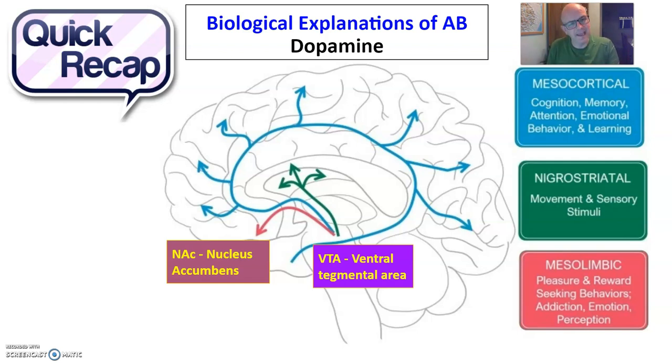What will happen then is I will get a buzz — I'll get quite excited. This is really good, this is really exciting. I will get what's called mood modification, which is one of the characteristics of addictive behaviour.